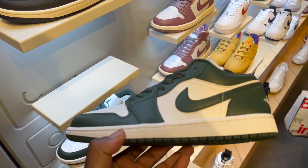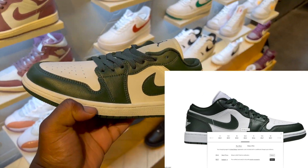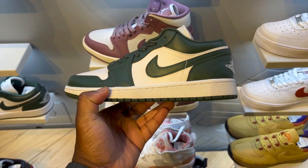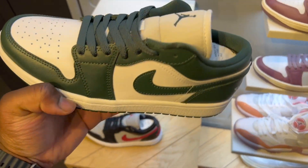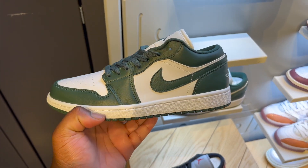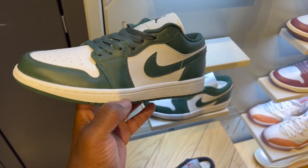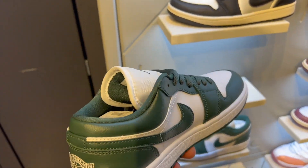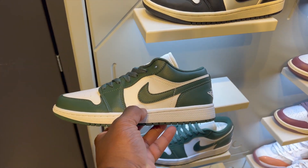These are a Spartan Green Jordan One Low. Not too much hype around these, but Jordan One Lows are increasing in demand, so I'd consider them if you have a market. Maybe a small flip — $10 to $20 profit. It's my first time running into this colorway, but Spartan Green Jordan Ones — you can't go wrong with that.